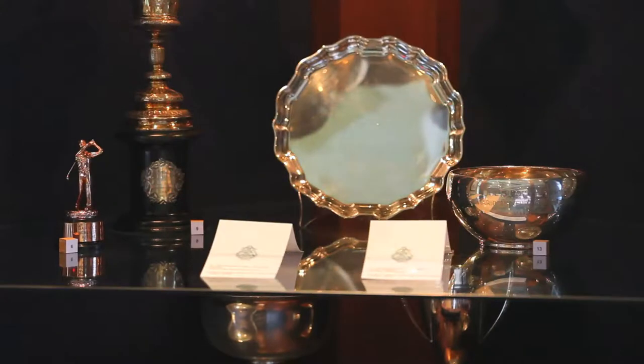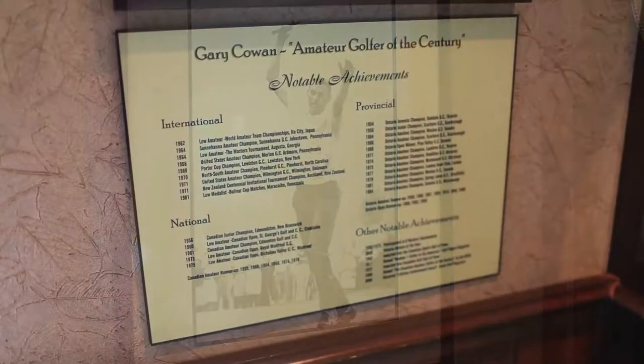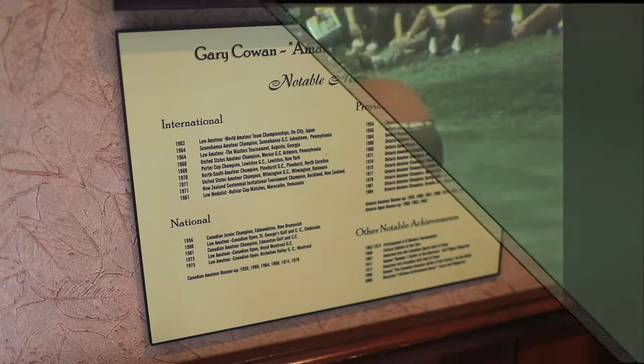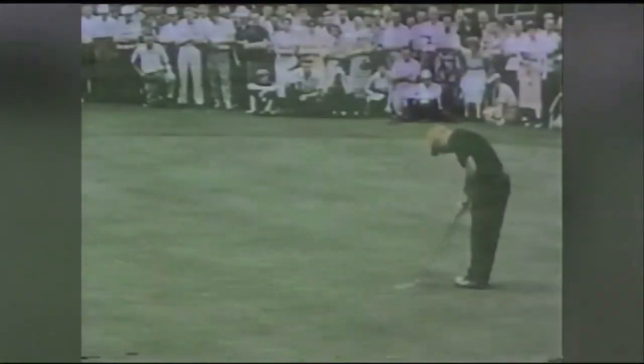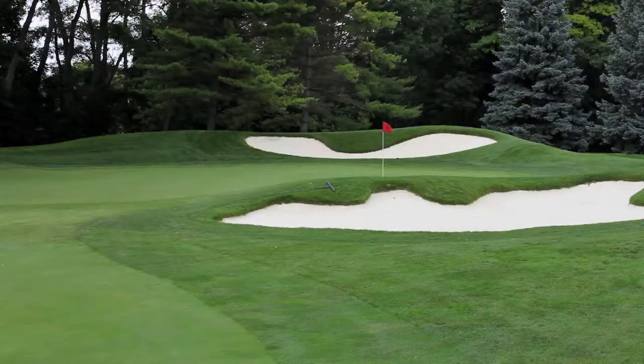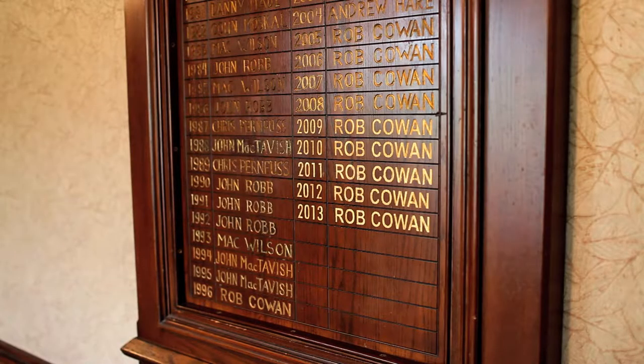Westmount has seen some elite talent grow with its club, most notably Canadian Golf Hall of Famer Gary Cowan. The noted amateur won events on both the provincial and national level, and is the only Canadian to win two U.S. Amateur titles. Moe Norman was also a regular at Westmount over the years, and the story goes that the club's short par four eighth was the only hole the legendary ball striker couldn't figure out how to play. Cowan's son Rob has also made a name for himself in the amateur golf world, and will be looking for his tenth consecutive club championship title at Westmount this year.